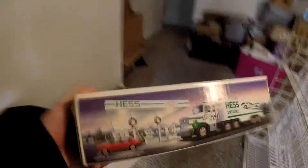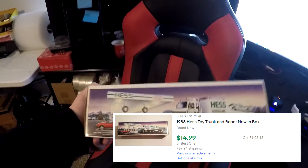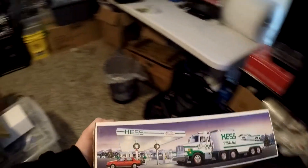There it is right there — a 1988 Hess truck. This bad boy sold for $14.99 plus shipping, $25 all in on this deal.